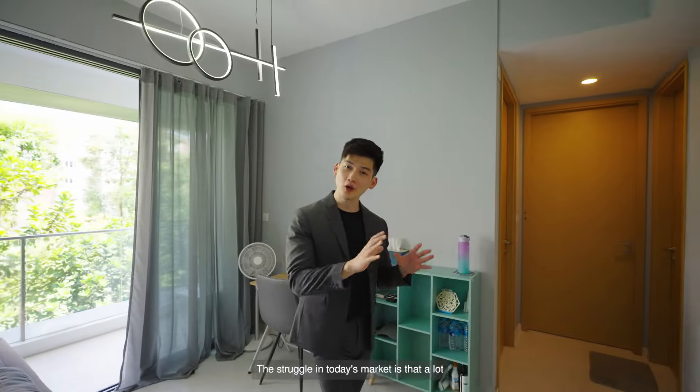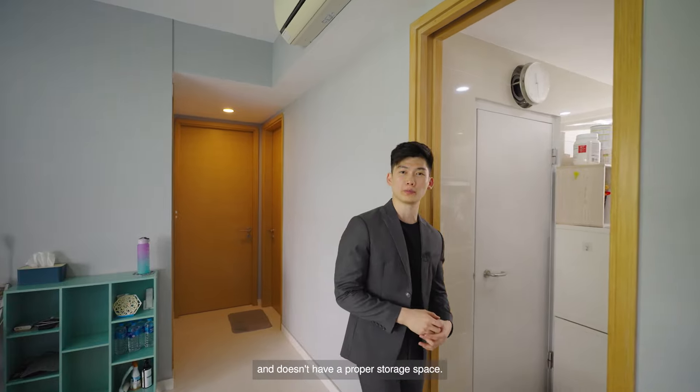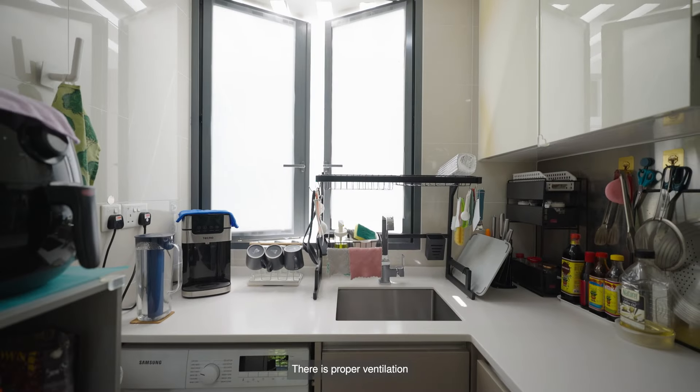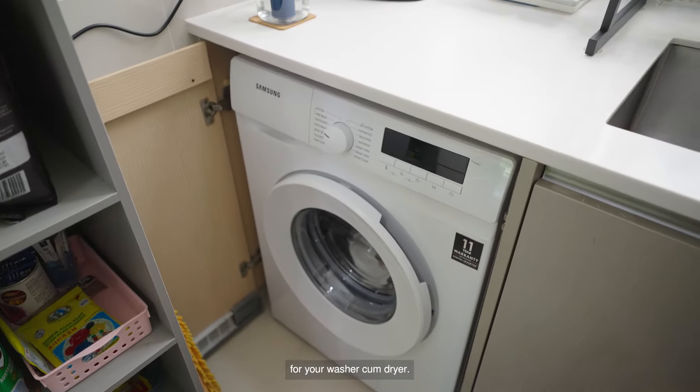The struggle in today's market is that a lot of the newer two-bedroom units come with a kitchen net along your walkway and don't have proper storage space. You'll be glad to know that this unit offers an enclosed kitchen and comes with a household shelter for you to hide your clutter. There is proper ventilation allowing you to do your heavy cooking, and also a designated space for your washer and dryer.